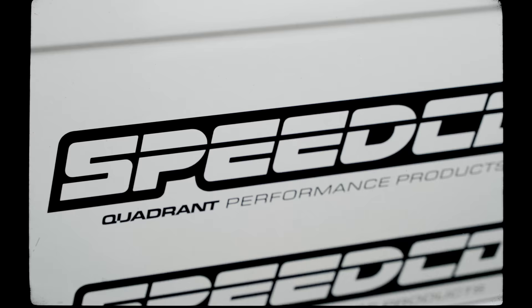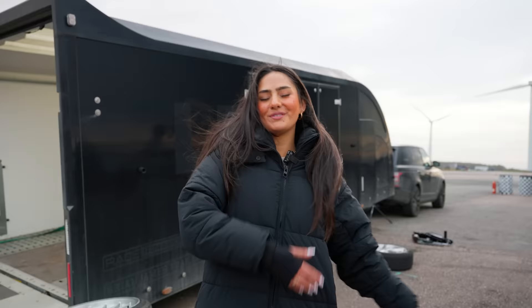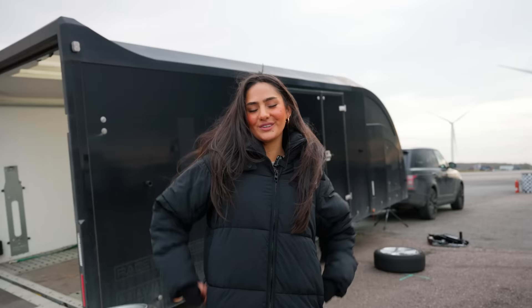Thank you guys so much for joining me on my behind-the-scenes day, my shoot with Quadrant. I can't wait for you guys to see the end result and shop for the collection now as well. I love you guys — this is why this is all possible, because of all of you. So thank you so much. I hope you've enjoyed this video and I'll see you very soon.